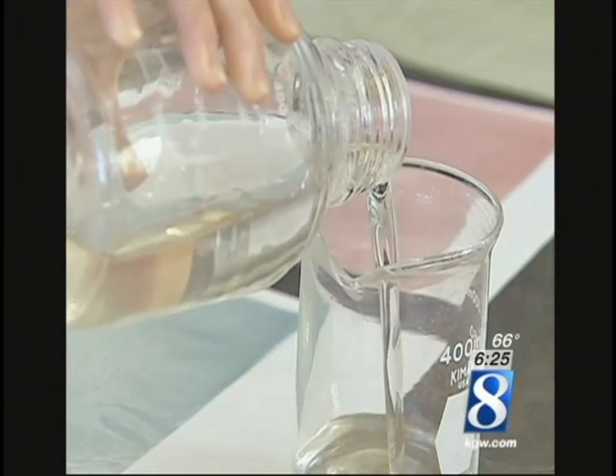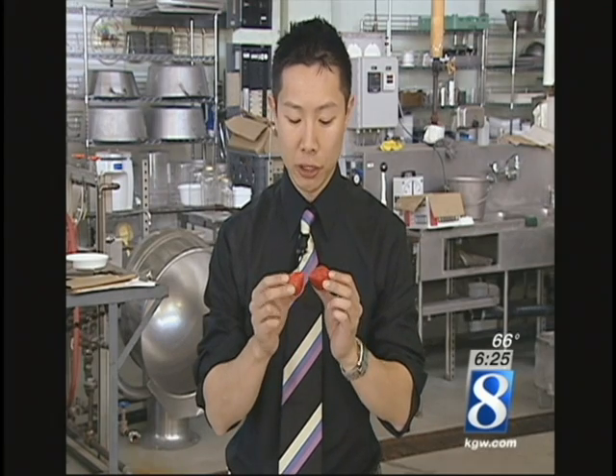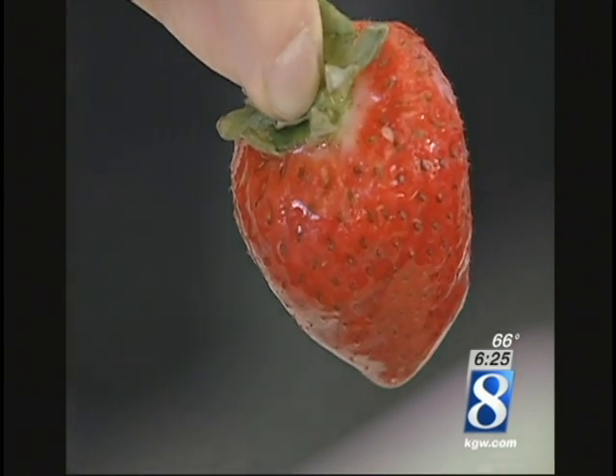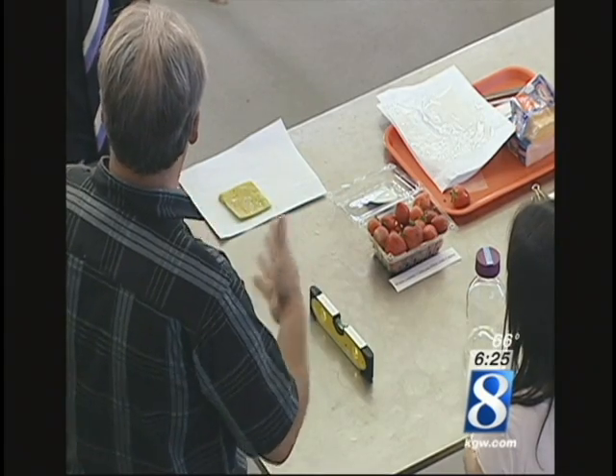The edible film can be wrapped around food or applied as an undetectable liquid coating. These are two strawberries, but one of them was coated with the edible film. They both look the same, smell the same, and even taste the same. But the coated strawberry will survive for a much longer period of time.